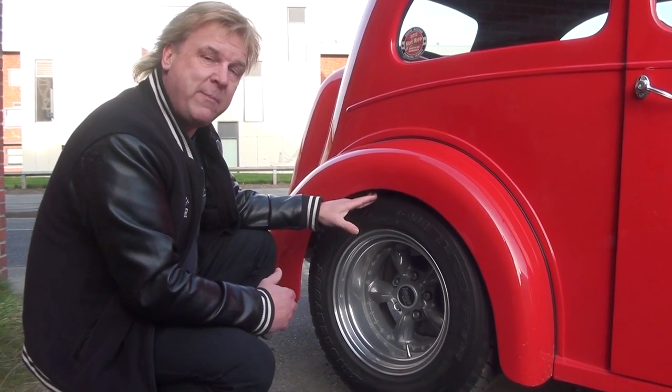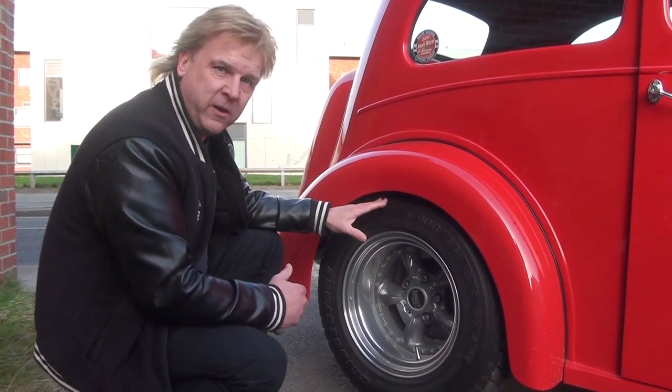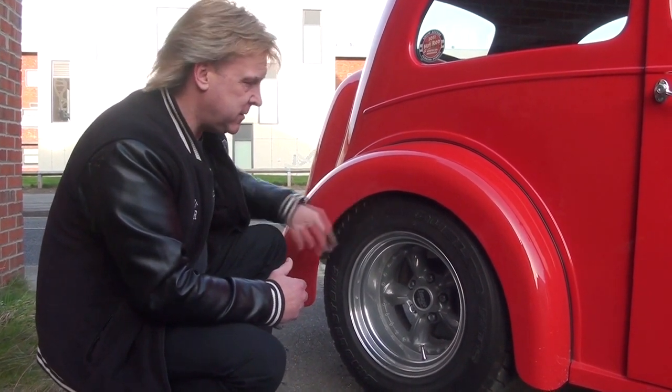These split-rim wheels, made by Image, are really rare and quite sought-after. In terms of quality, they're about the best you can get. Cars like this are a lifestyle choice. They identify who you are. It's more than just an A-to-B form of transport, as some would say.